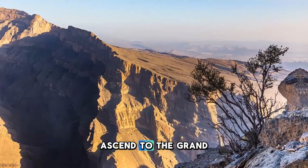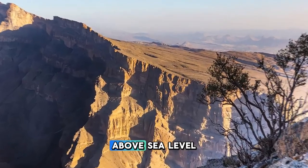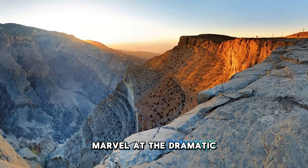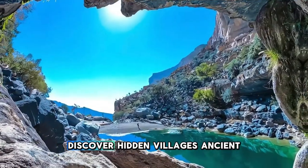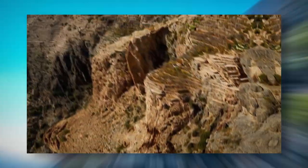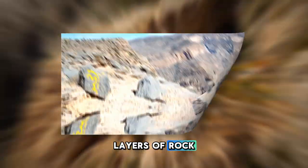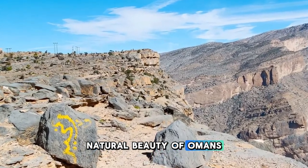Ascend to the Grand Canyon of Oman at Jebel Shams, the country's highest mountain peak, rising over 3,000 meters above sea level. Explore rugged cliffs, deep ravines, and breathtaking vistas as you hike along scenic trails that wind through the mountains. Marvel at the dramatic scenery, with its sheer rock walls and terraced slopes carved by ancient rivers. Discover hidden villages, ancient ruins, and traditional terrace farms clinging to the mountainsides. Stand at the edge of the abyss and gaze into the depths of Wadi Ghul, Oman's own Grand Canyon.